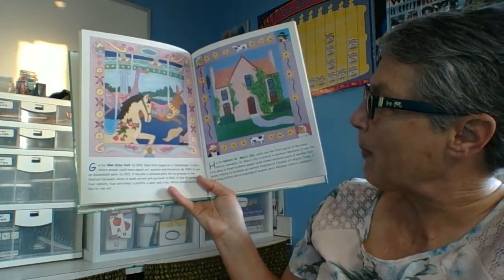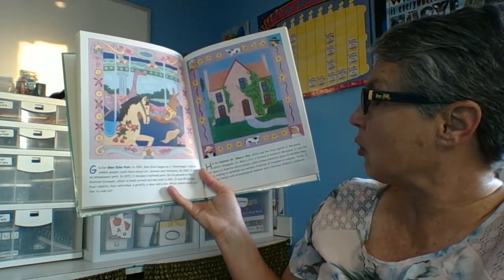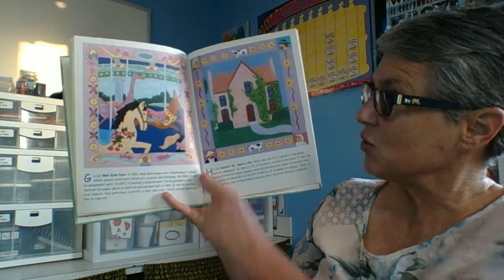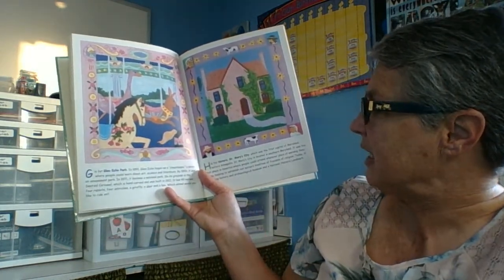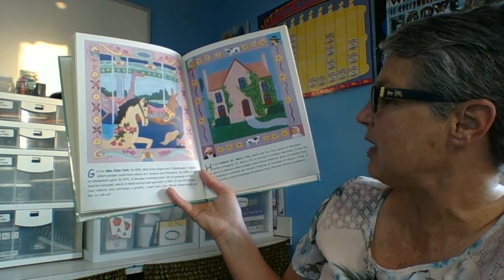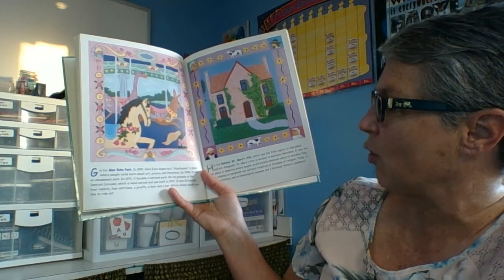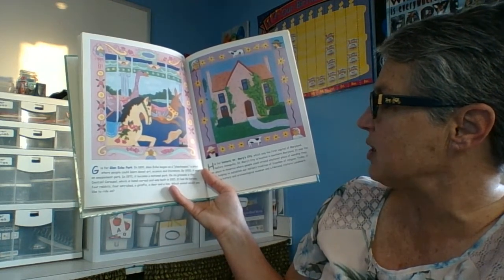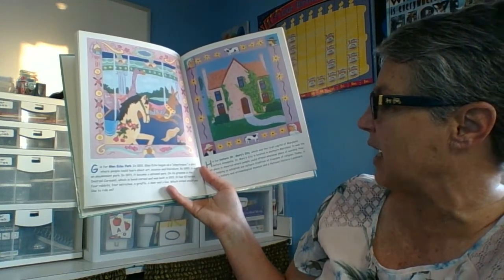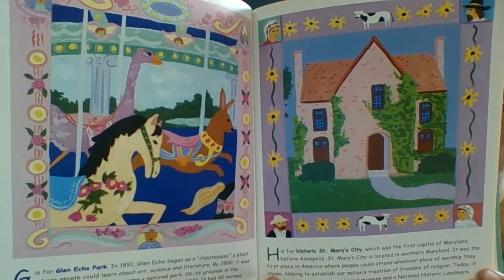G is for Glen Echo Park. In 1891 Glen Echo began as a chautauqua, a place where people could learn about art, science, and literature. By 1900 it was an amusement park, and in 1971 it became a national park. On its grounds is the Denzel Carousel, which is hand-carved and was built in 1921. It has forty horses, four rabbits, four ostriches, a giraffe, a deer, and a lion. Which animal would you like to ride on? I think I would like to ride on a horse.